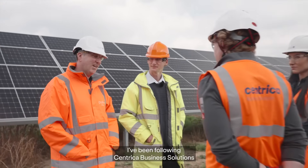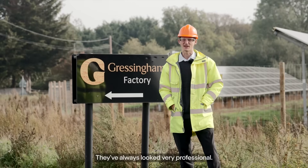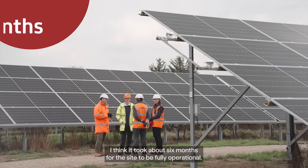I've been following Centrica Business Solutions for a very long time since I started my sustainability journey. They've always looked very professional.